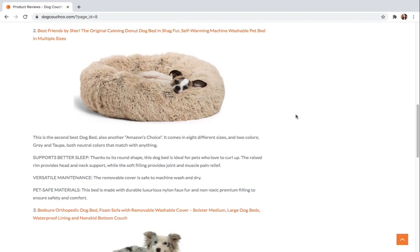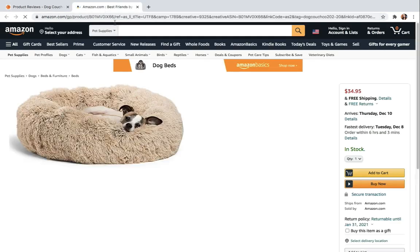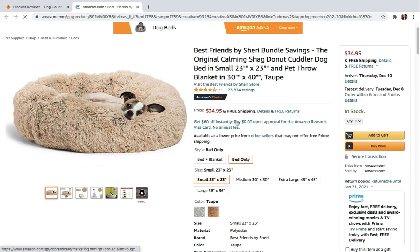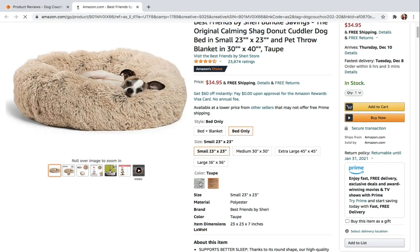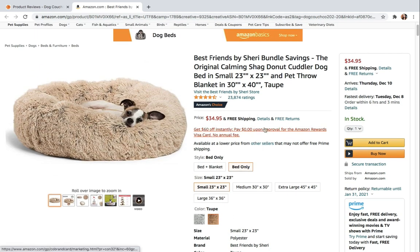The Best Friends by Sherry Original Calming Donut Dog Bed is number two on our list. It's another one of Amazon's choices. It comes in four different sizes and two different colors — frost and taupe — both neutral colors that match with almost any home decor. Thanks to its round shape, this dog bed is ideal for pets who love to curl up.